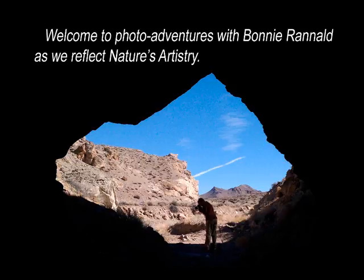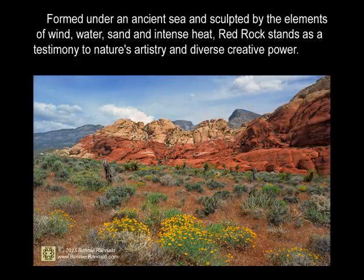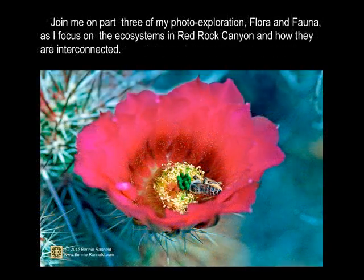Welcome to Photo Adventures with Bonnie Rinald as we reflect nature's artistry. Formed under an ancient sea and sculpted by the elements of wind, water, sand, and intense heat, Red Rock stands as a testimony to nature's artistry and the first creative power. Join me on part 3 of my photo exploration, flora and fauna, as I focus on the ecosystems in Red Rock Canyon and how they are interconnected.